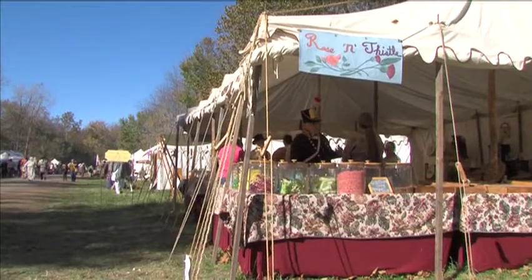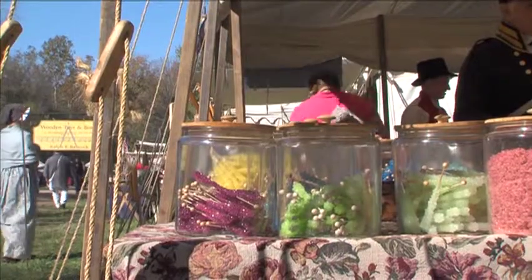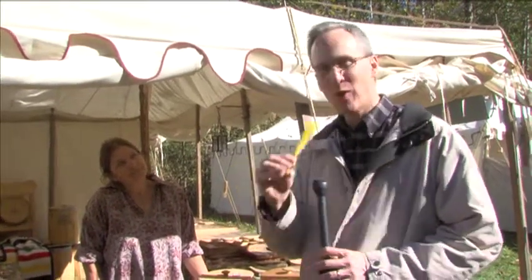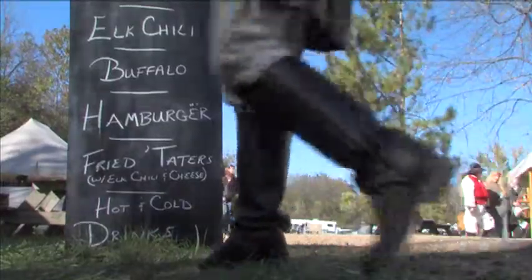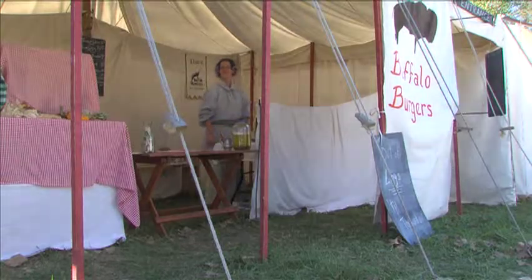Shopping makes you hungry, so what does 1812 fast food look like? Well, you can go crude with sugar on a stick — pretty and tasty, but just as bad for you then as it is now. But really you need frontier sustenance — the kind that comes from buffalo. Bison is becoming very, very popular.